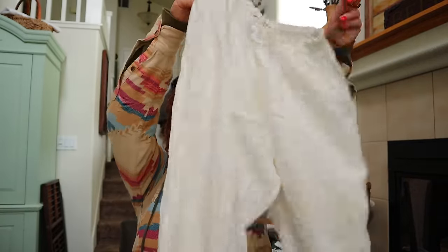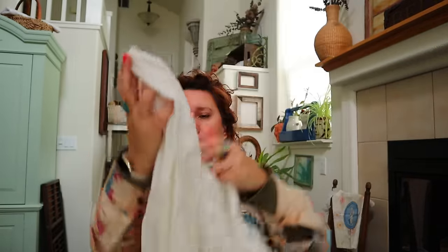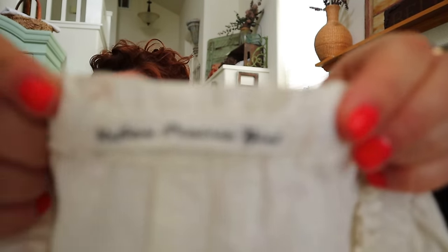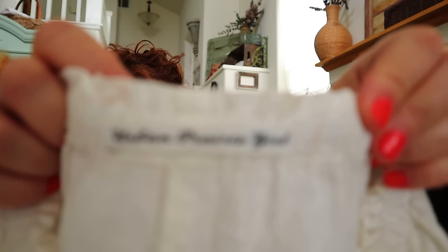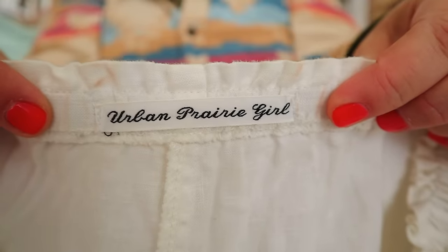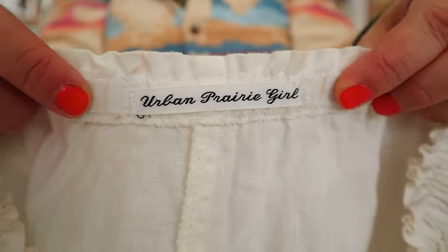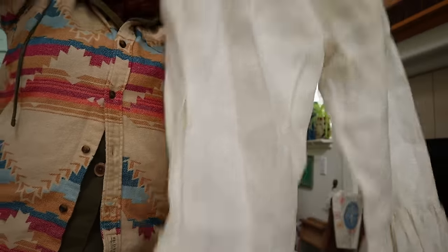Look at these bloomers - actual true bloomers - and the brand is Urban Prairie Girl. I wouldn't be surprised if these are worth something because prairie is a great style. I might add keywords cottagecore and romantic. You wear these like under your dress, skirt, or tunic. Linen too - so that's cool.